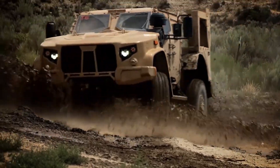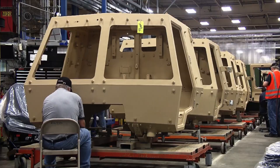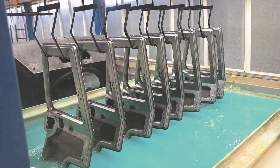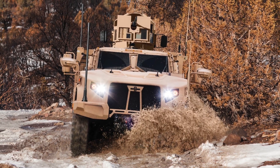It's got a long-travel suspension system, self-sealing fuel tanks, blast protection seats, an onboard fire suppression system, and even a special paint job that repairs itself when scratched. The JLTV can ford water up to 5 feet deep and can go 70 miles per hour.